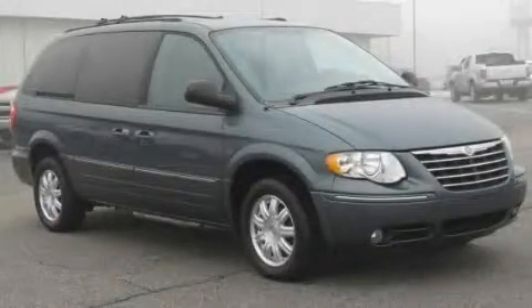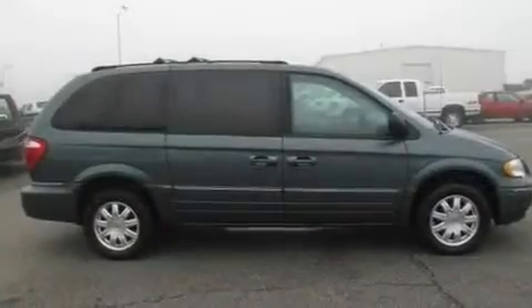This is a 2005 Chrysler Town & Country, the vehicle with enough space for you and yours.